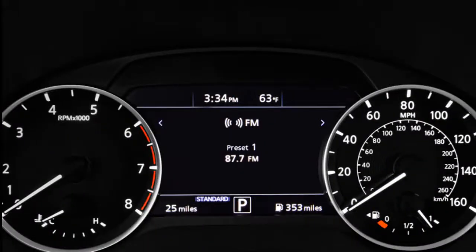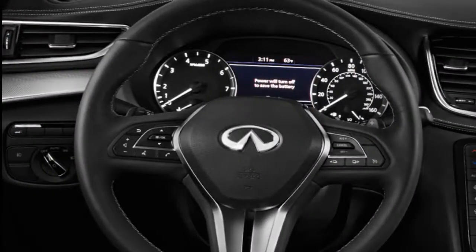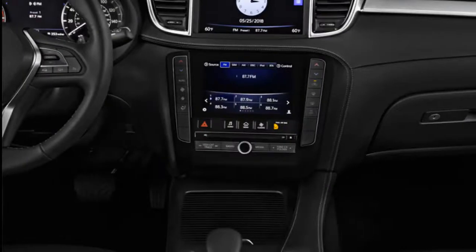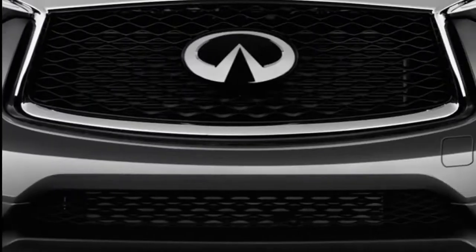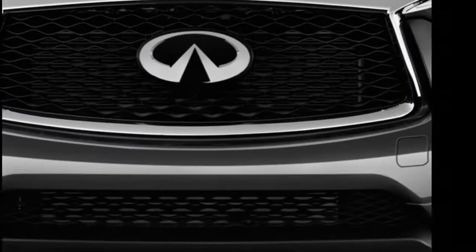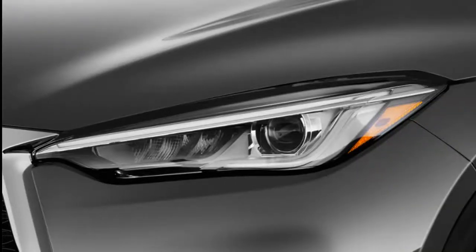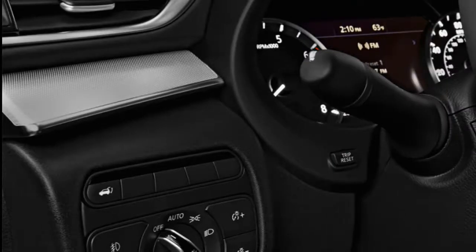We say skip the base and start in the middle. The Luxe trim level is equipped with standard blind-spot monitors, a panoramic moonroof, and is available with heated seats. Our value pick is the top Essential trim level, which starts at $44,345 including destination. The Essential trim includes leather seats, a motion-activated liftgate, navigation, a surround-view camera system, and remote start. It's easy to tip past $50,000 with the QX50 — we drove a tester loaded with nearly $14,000 in options, including Bose Premium Audio, 20-inch wheels, upgraded interior materials with open-pore wood, and Infiniti's suite of active safety systems.